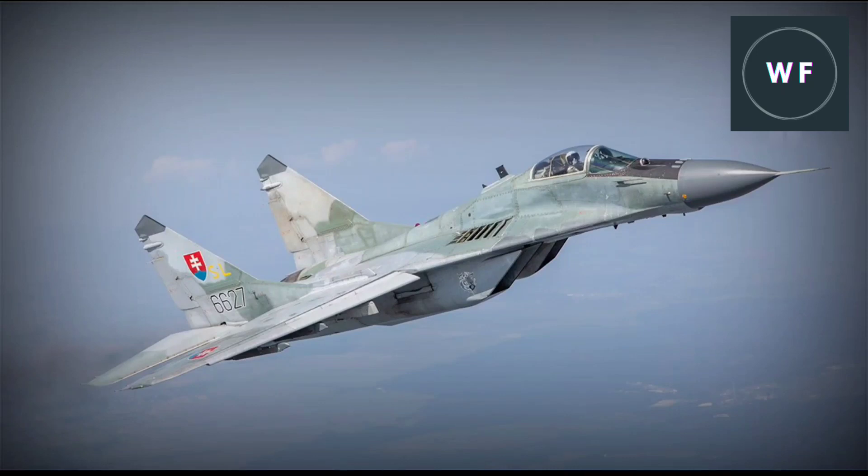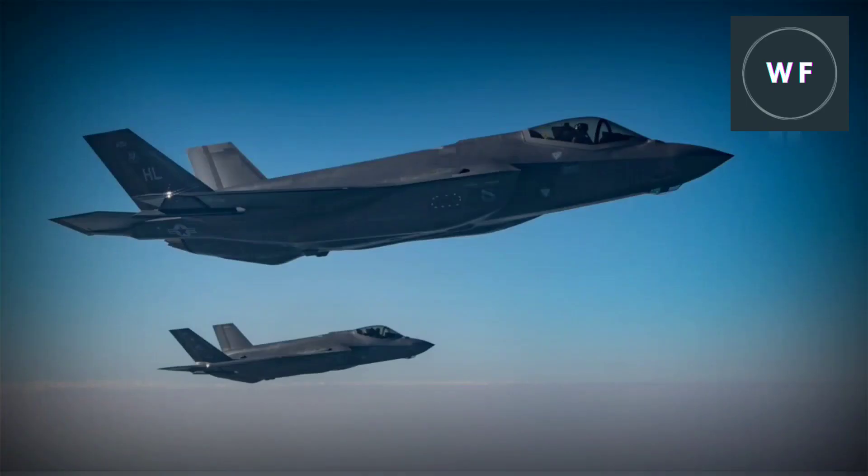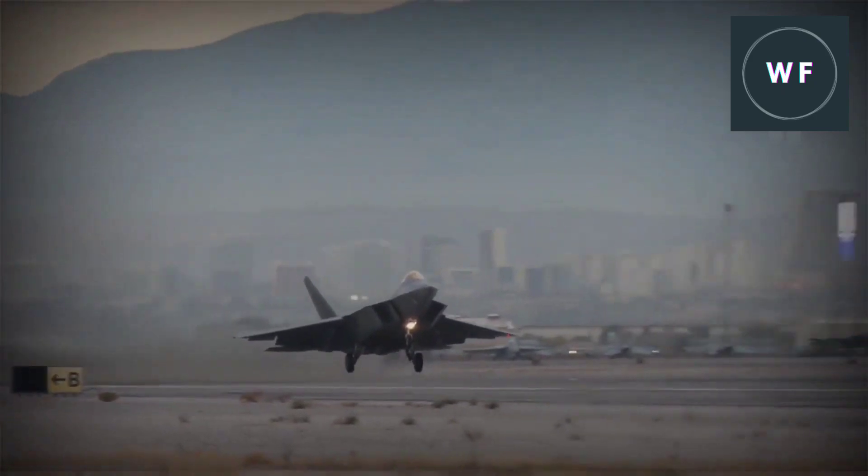Fourth generation fighter jets were the first to feature fly-by-wire technology and sleek stealth designs. Fifth generation fighter jets were first introduced in the 1990s with the F-22 and the F-35 — the only fighter jets with stealth capability that can avoid enemy sensors and have advanced avionics and radar systems.